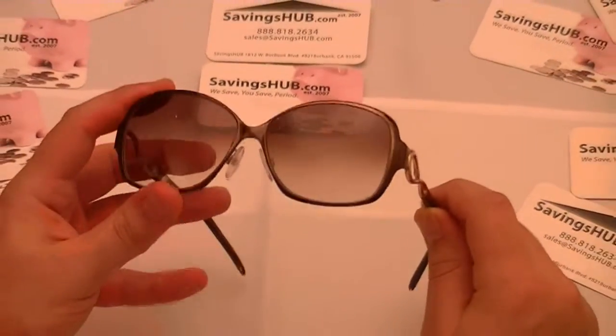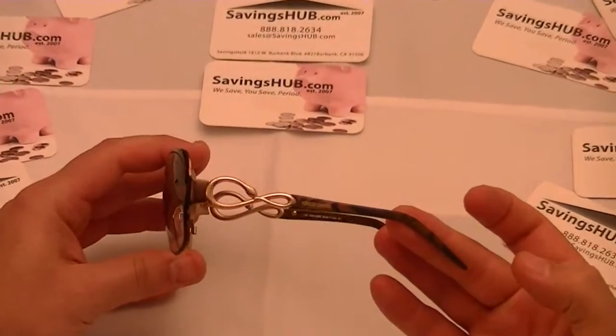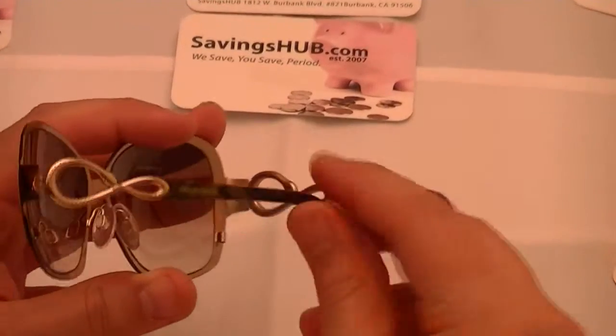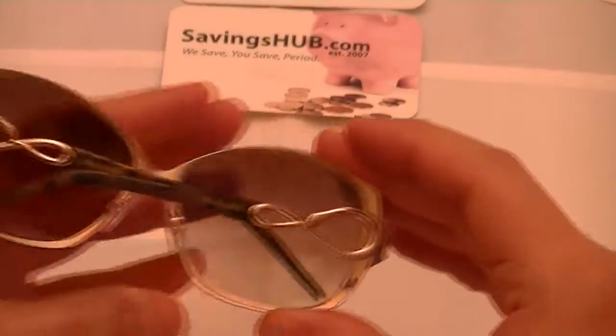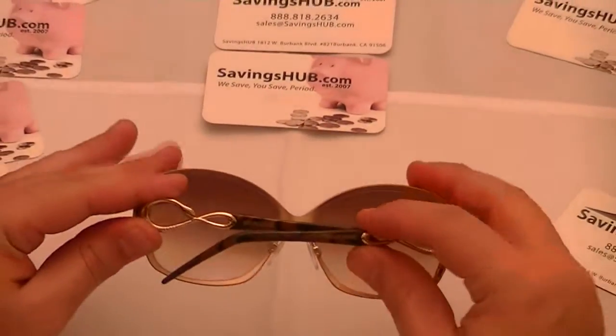These women's sunglasses have brown gradient lenses with brown plastic arms. The temples have Roberto Cavalli's snake pattern design in gold, and the dimensions are 59 by 13 by 135 millimeters.